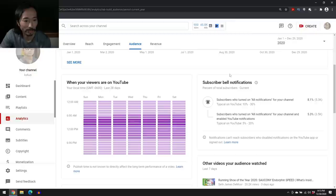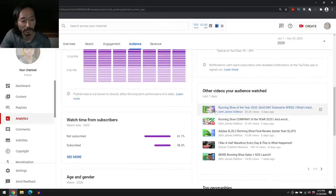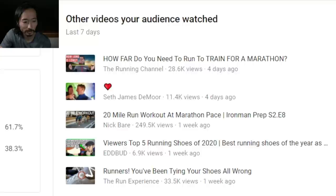I don't care much about the subscriber bell notifications stuff. Looking at other videos my audience has watched in the last seven days: SJD, Global Triathlon Network, Tim Caldwell, Nick Bear, Believe in the Run, Running Channel, Bud Run Experience — that all makes sense. Here's age and gender: it's been pretty consistent — about 92% male and 7% female.